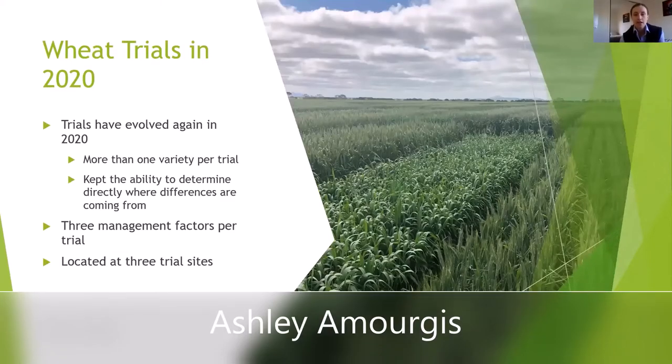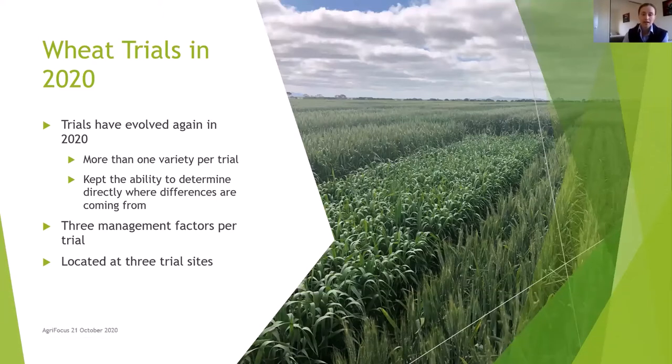Our variety biomanagement trials have evolved again in 2020. This year we've returned to having multiple varieties per trial — last year we went to only having one variety and then having that comparison, but we've combined them again which allows us to have variety comparison too. We've also kept the ability to directly compare where differences are coming from within management, so we can analyse the factors at different levels, consider the interactions and also how those factors are acting independently.